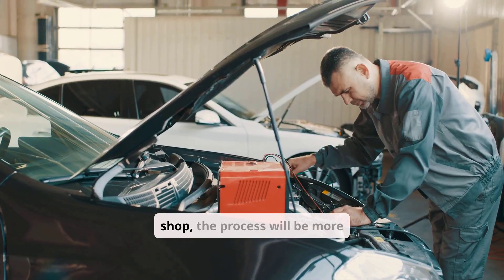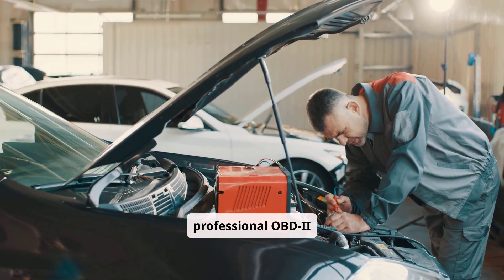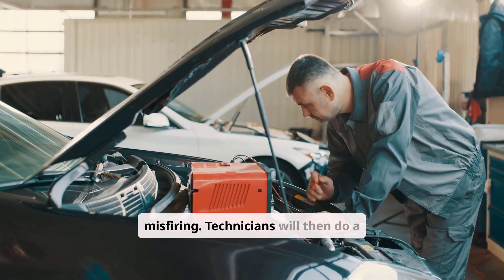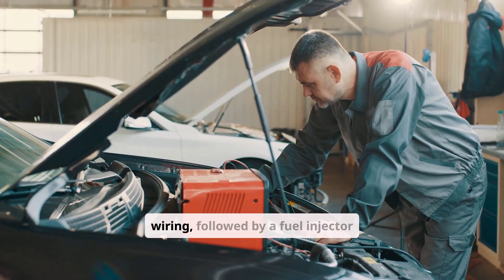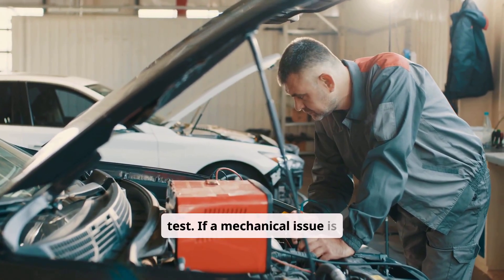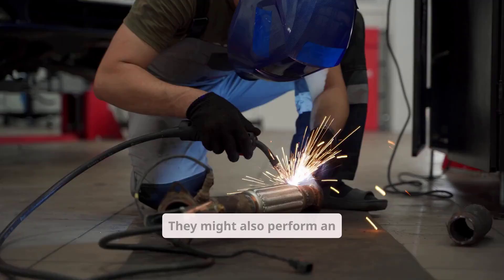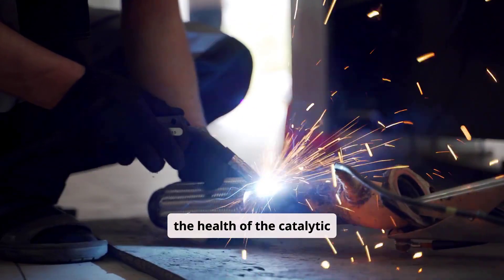In a professional repair shop, the process will be more advanced. A scan with a professional OBD-II tool will identify specific cylinders misfiring. Technicians will then do a visual check of the spark plugs, coils, and wiring, followed by a fuel injector balance test. If a mechanical issue is suspected, they may run a cylinder compression or leak down test. They might also perform an exhaust back pressure check to assess the health of the catalytic converter.